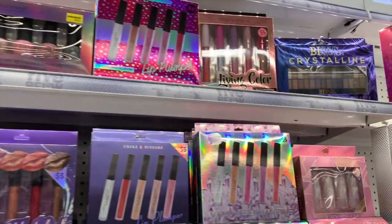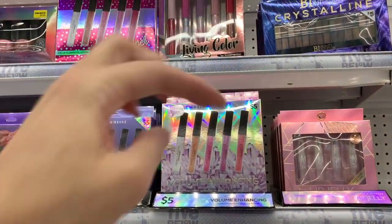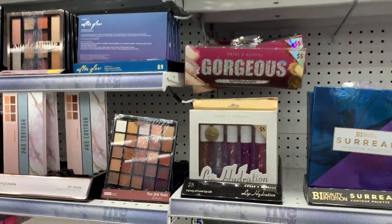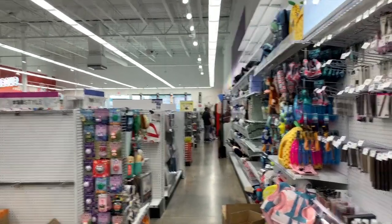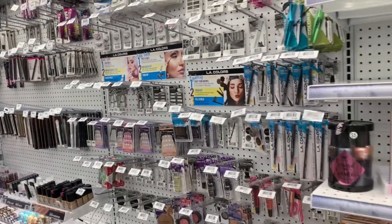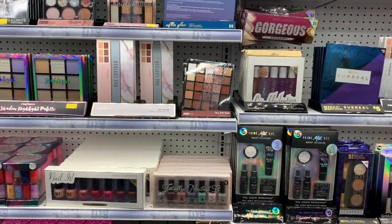That's it for this video because I'm seeing new things right down here, so you guys have to come back for my very next video to see even more items. Thank you for joining me here at Five Below — definitely hit that notification bell, subscribe to the channel, and join the family so you don't miss a single video. I'll see you guys in my next one, bye!